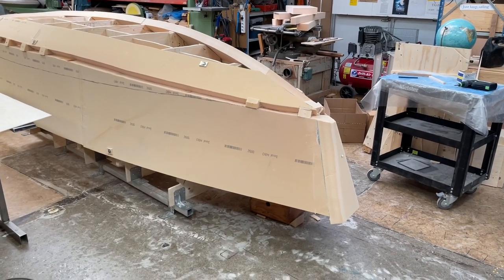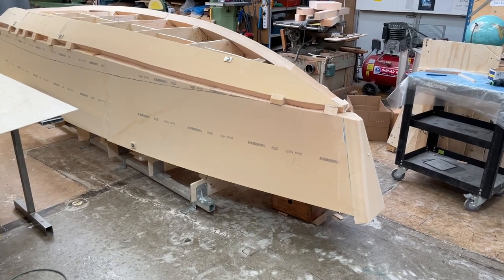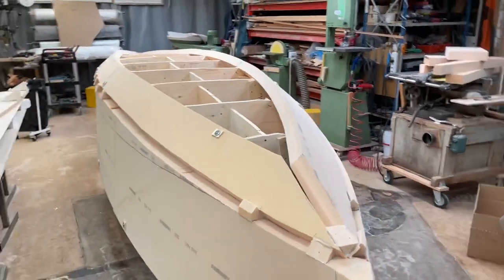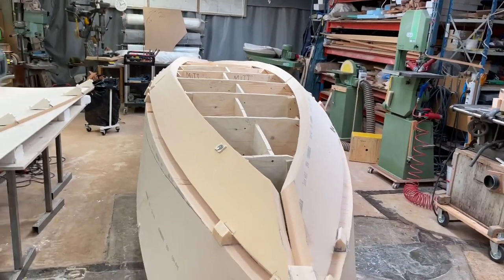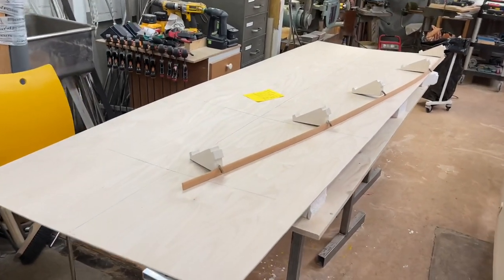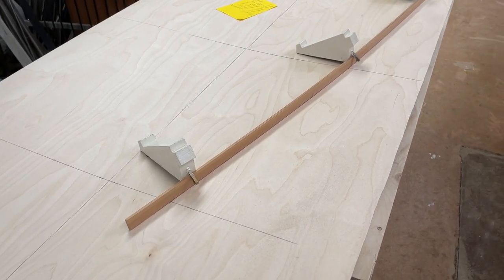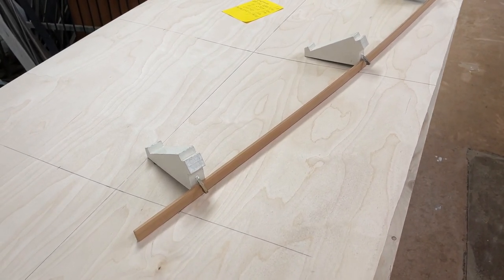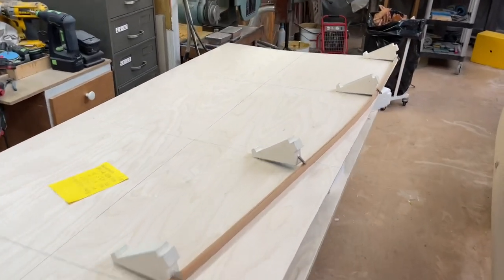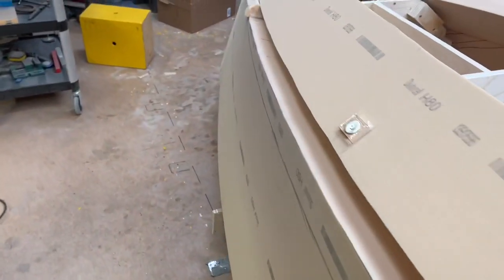Hello friends, this is Tuesday 14th of September 2021. Here I'm working on the boat. Now it's time for the middle pieces. So here I'm picking up the lines with — in English they call them ducks, in Swedish we call them sugger. And here it is to get a fair line for the boat.